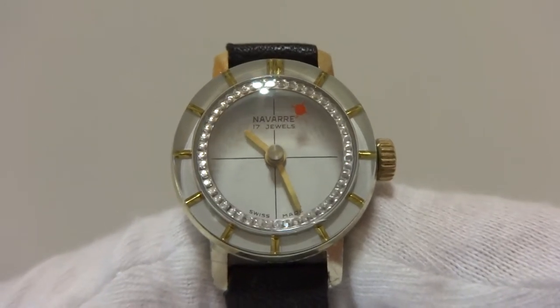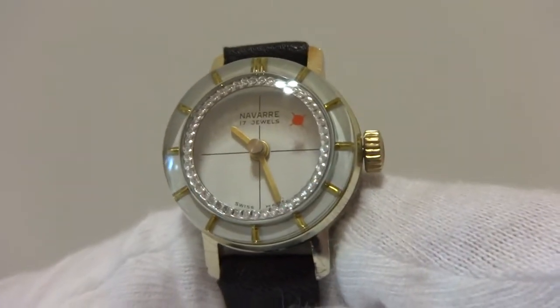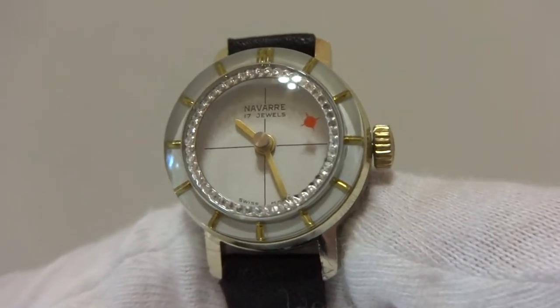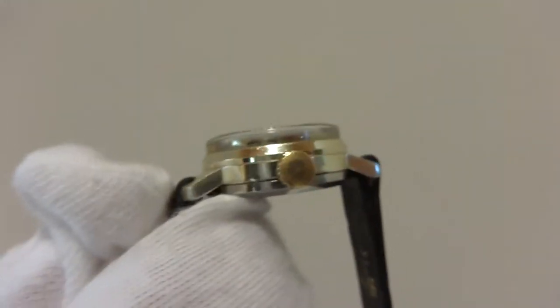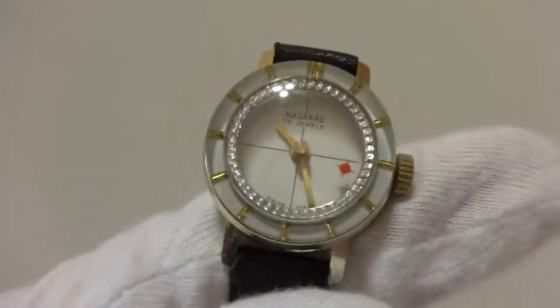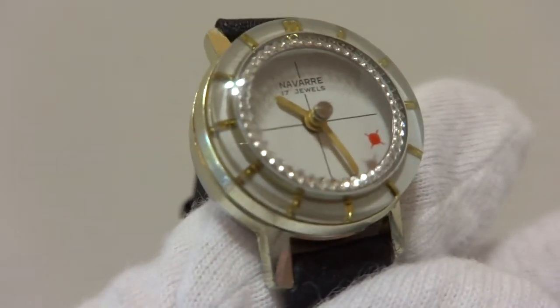So you have this on your wrist and the pulsating diamonds are really going to catch people's eye. Someone's gonna look down and ask you about this watch, and no one else is going to have a watch like this in the room that you're in — it's always fun wearing something different.